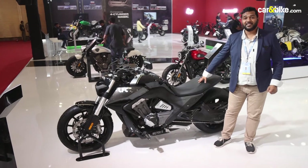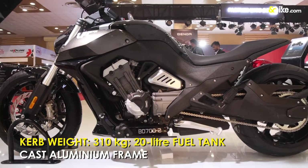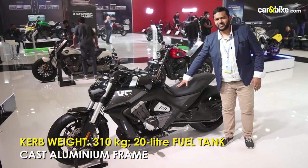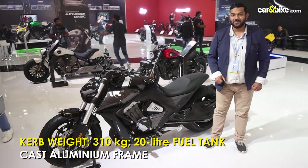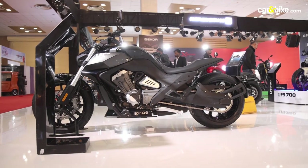The motorcycle has a dry weight of 275 kg and a curb weight of 310 kg, so it is massive. The seat height, as you can see, is very low at 695 mm, and you have dual disc brakes up front and a single disc brake at the rear.